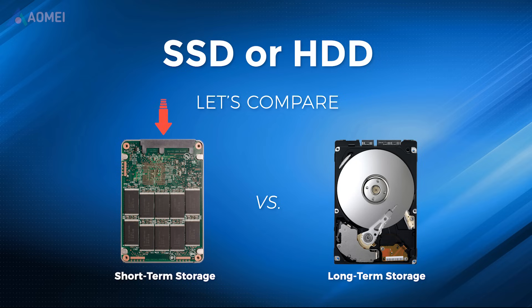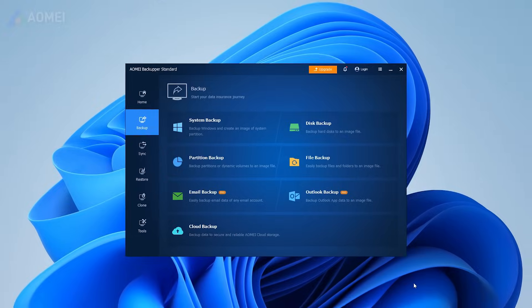SSDs may be better suited for tasks that require fast backup and recovery, while HDDs may be better for tasks that require mass storage.